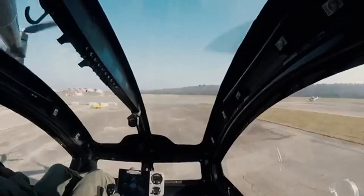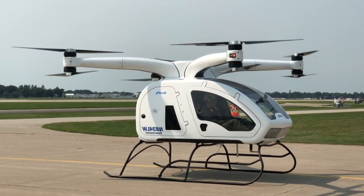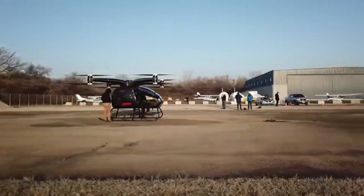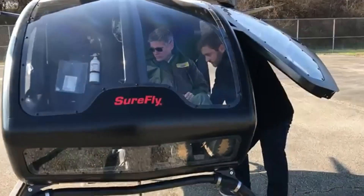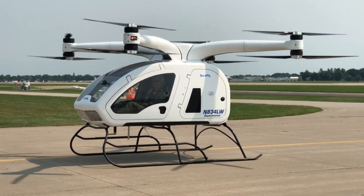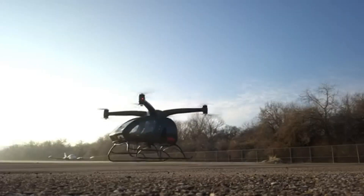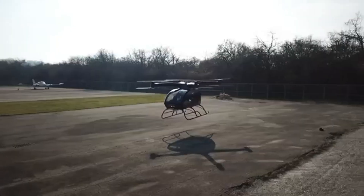Safety is at the forefront of the Surefly's design, featuring an emergency parachute system along with multiple layers of redundancy to ensure secure operation. As one of the safest EVTOL options emerging on the market, the Surefly brings the concept of personal flight closer to reality. With an estimated price of $200,000, this aircraft makes the dream of personal aviation more accessible, paving the way for a new era in transportation.